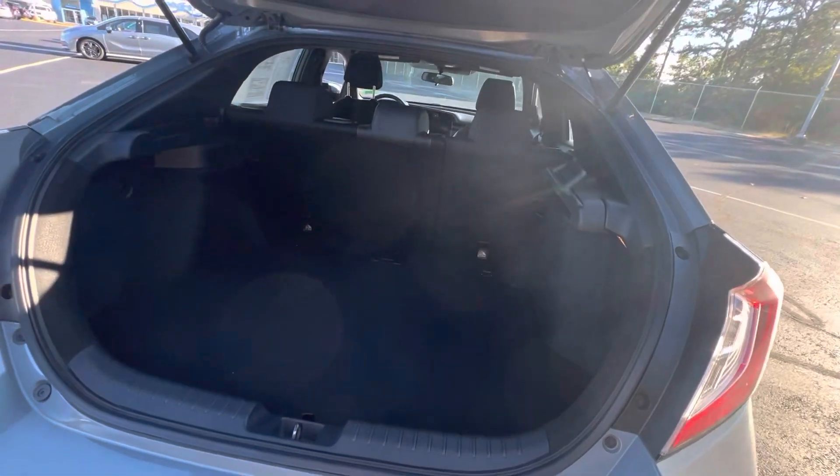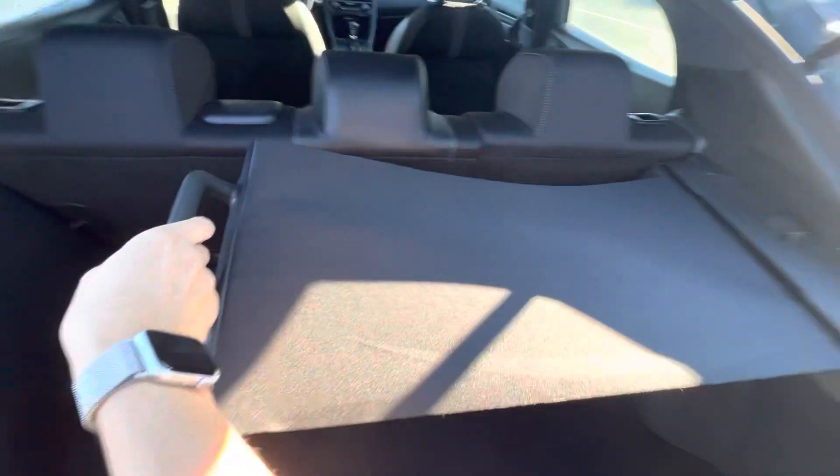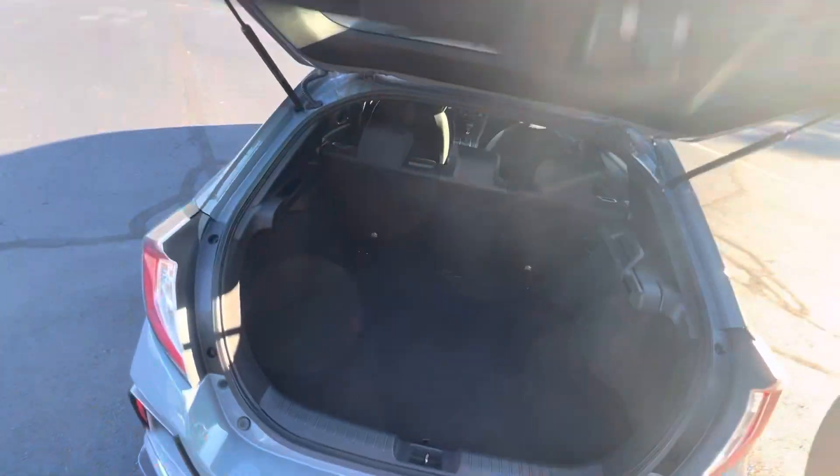Pop open the hatch. Really good amount of space back here. If you need some more space, those seats do fold down. You've got a retractable sun visor right there, protecting your belongings from the sun.